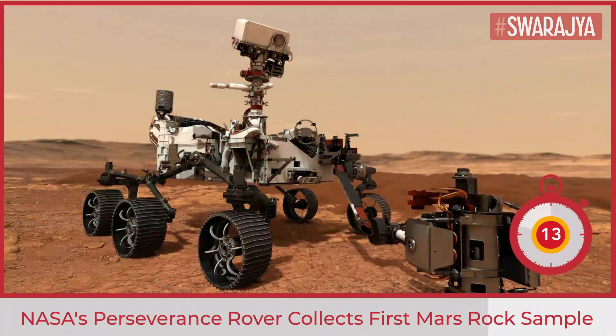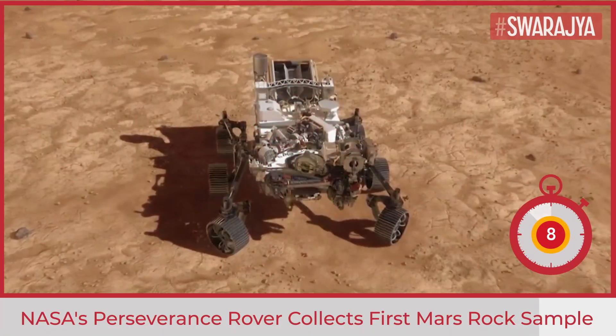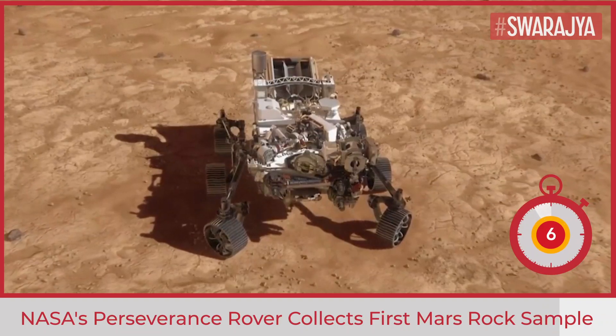Perseverance was launched on 30 July 2020 and arrived in February at Mars' Jezero crater to search for evidence of ancient life.